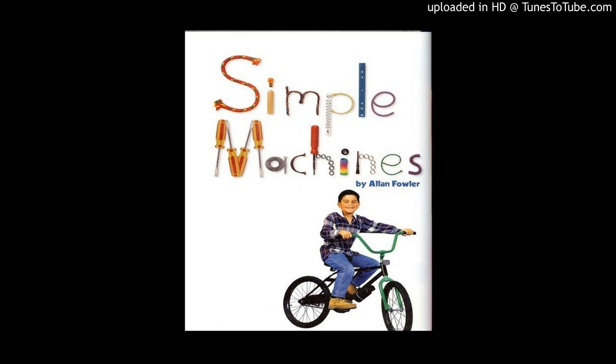A pulley helps you lift heavy objects. A pulley's rope passes over a small wheel. Pull down on one end of the rope. You can lift a very heavy load tied to the other end.